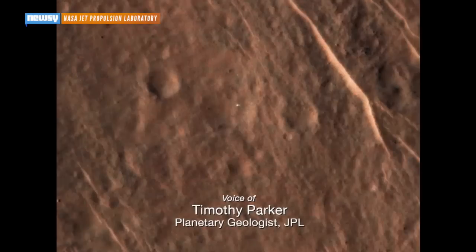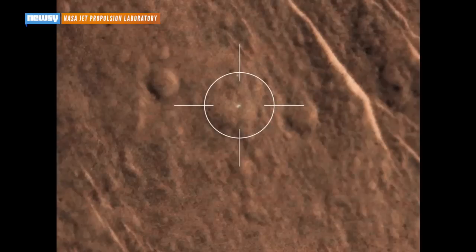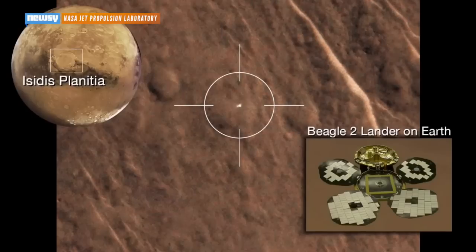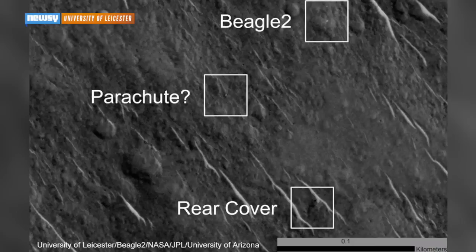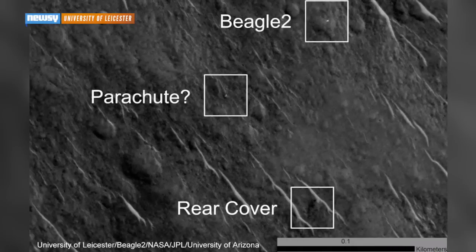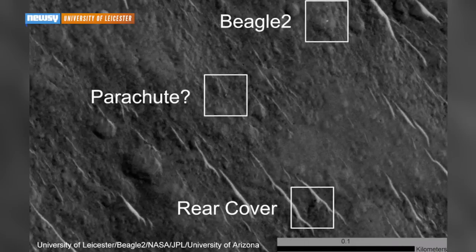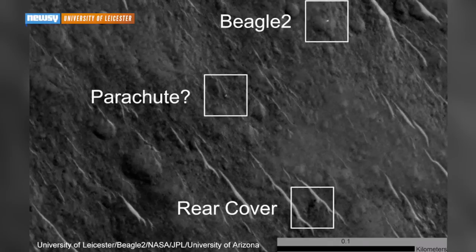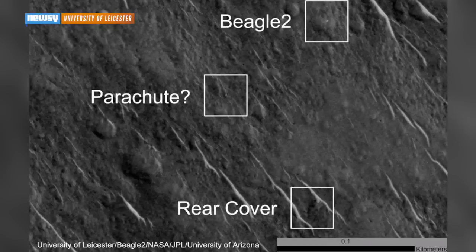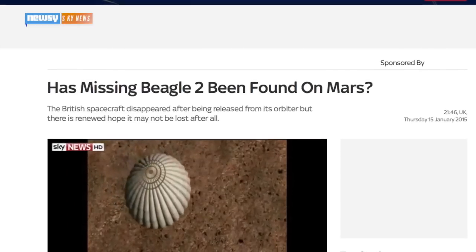The movie you're watching here is a sequence of three high-resolution images taken of an object that might be the Beagle 2 lander in Isidis Planitia. You get different glints off that target as the sun angle changes. Those glints show that you've got a flat, metallic surface, and it's exactly the right size.